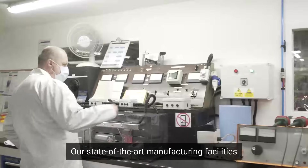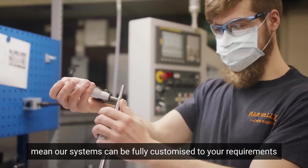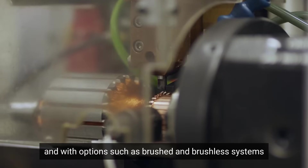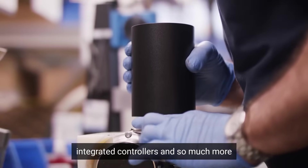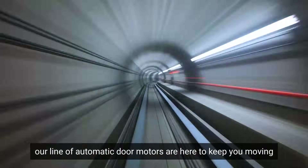Our state-of-the-art manufacturing facilities mean our systems can be fully customized to your requirements. And with options such as brushed and brushless systems, integrator controllers and so much more, our line of automatic door motors are here to keep you moving.